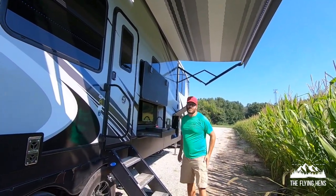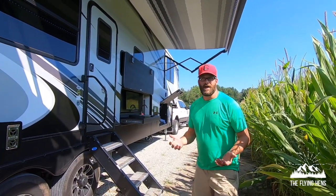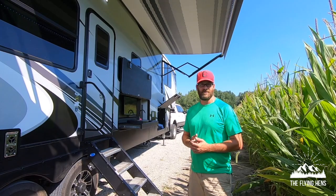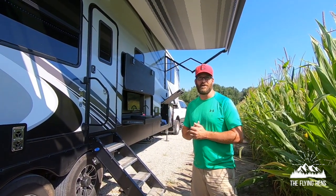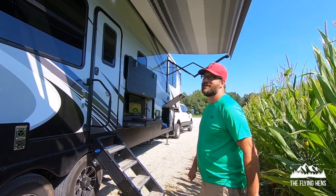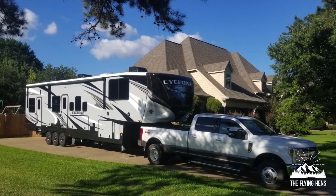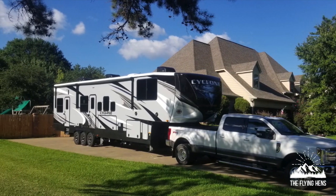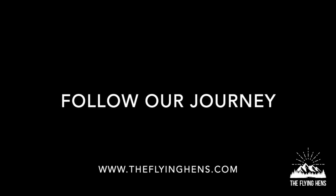I think that's pretty much it for an exterior basic tour of the 4007. Thanks for watching the video — I do appreciate it. Make sure you like, subscribe, and follow along on our adventure as we continue to go around the U.S. with a family of fox.